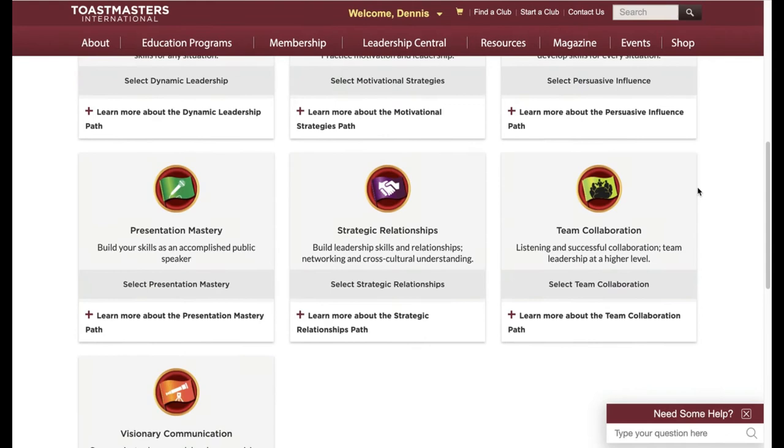Most people join Toastmasters because they want to work on their public speaking skills. If you're still uncertain about which path you want to take, I would just go ahead and choose Presentation Mastery. It's a great place to start, and it will give you a good foundation for whatever path you choose next.